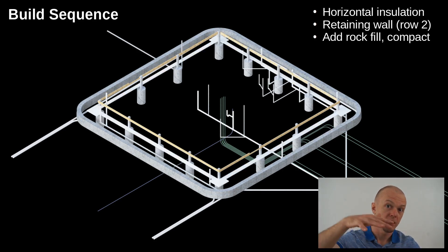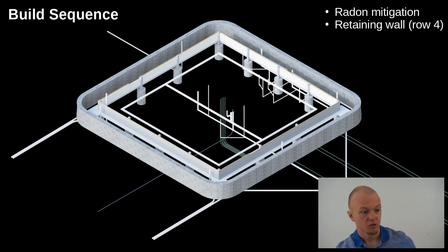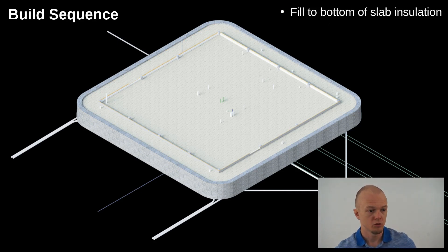We keep building up higher and higher, one level of retaining wall at a time. We're putting in horizontal insulation for the slab, then vertical insulation with a PVC protective sheet around it so the foam isn't exposed to the exterior wall. We keep adding more rock fill and retaining wall, then the radon mitigation system comes in to suck radon out of the soil and blow it out. Finally, we fill it all the way to the brim, and this is the stage where we start putting the building itself on there.